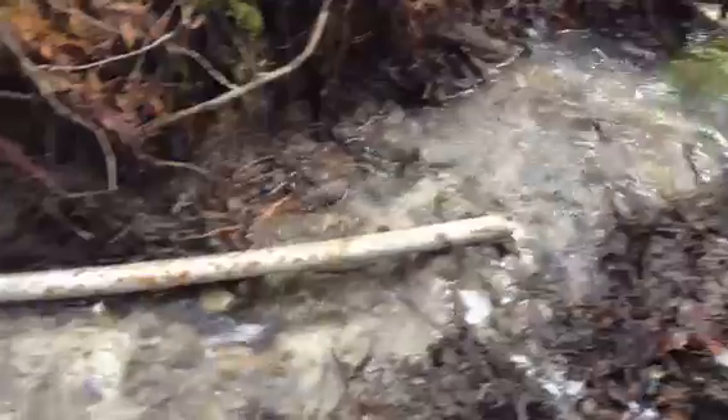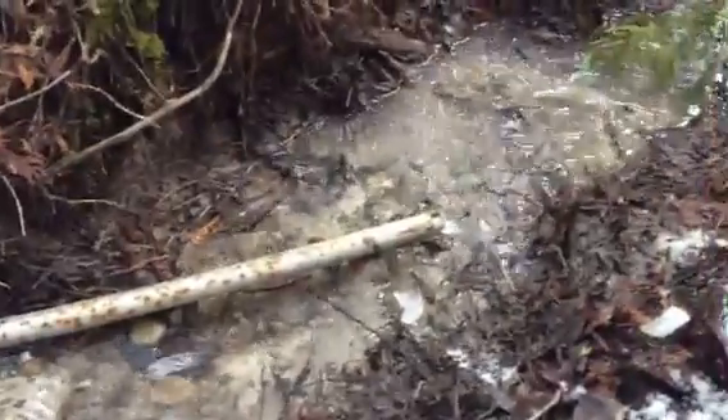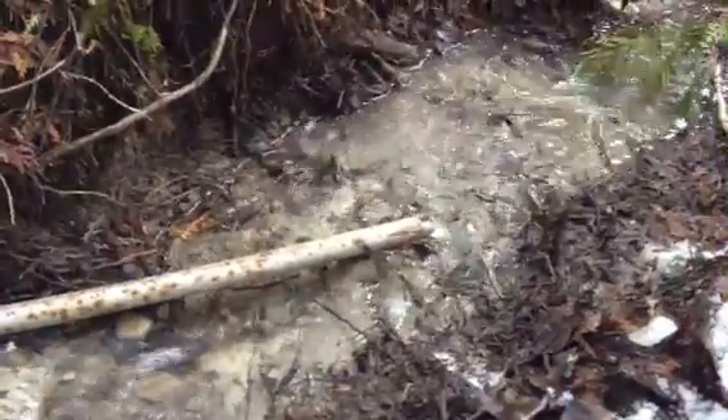That was coming through this pipe that we just placed in yesterday. Any thoughts or feedback, we'd certainly appreciate it. We're very excited about this water source. It's nice and clean and extremely cold.